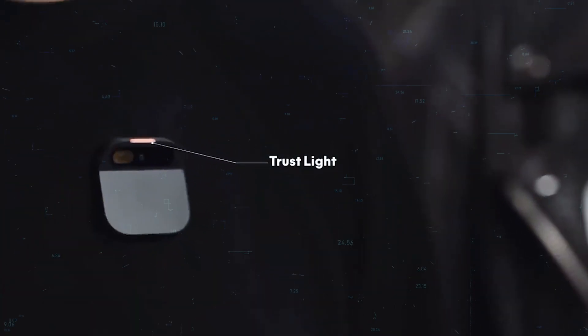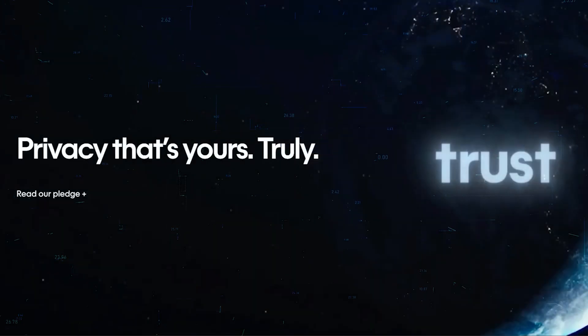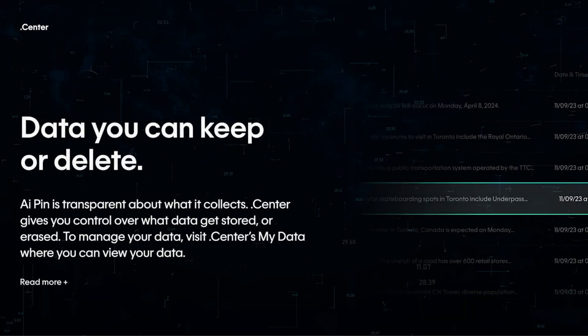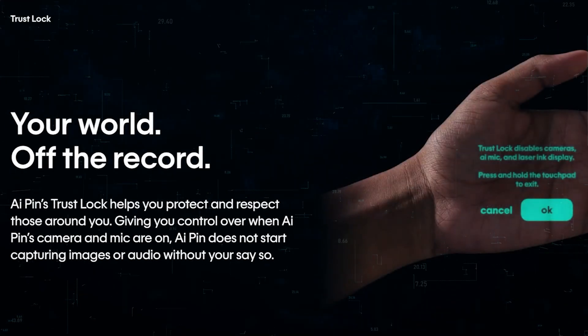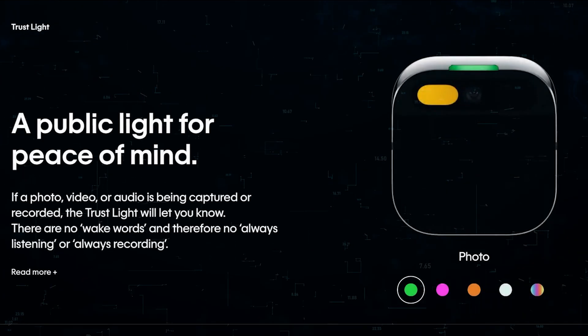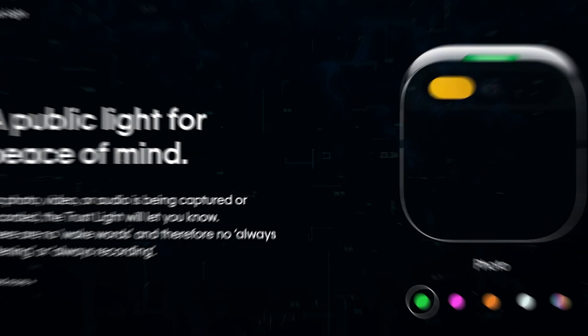A trust light feature indicates when the device is active, giving you full control. It doesn't store transcripts or audio recordings. Additionally, a safety and alignment system prevents it from generating harmful content, giving you peace of mind.